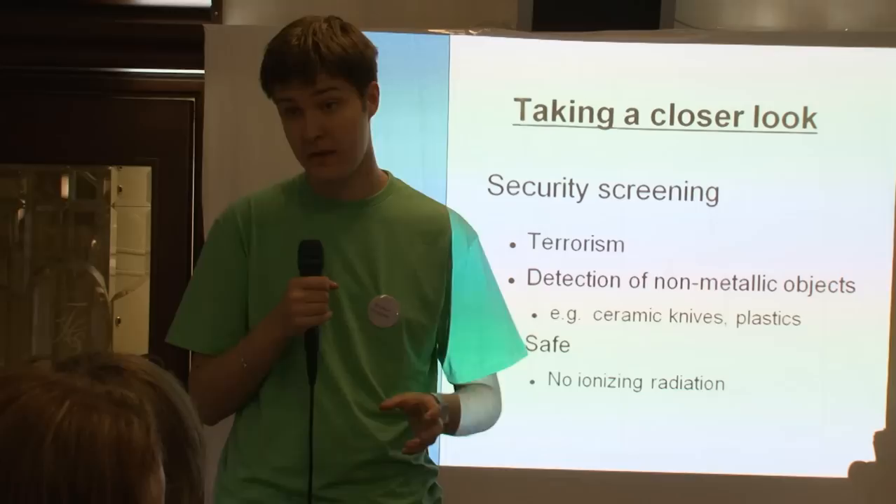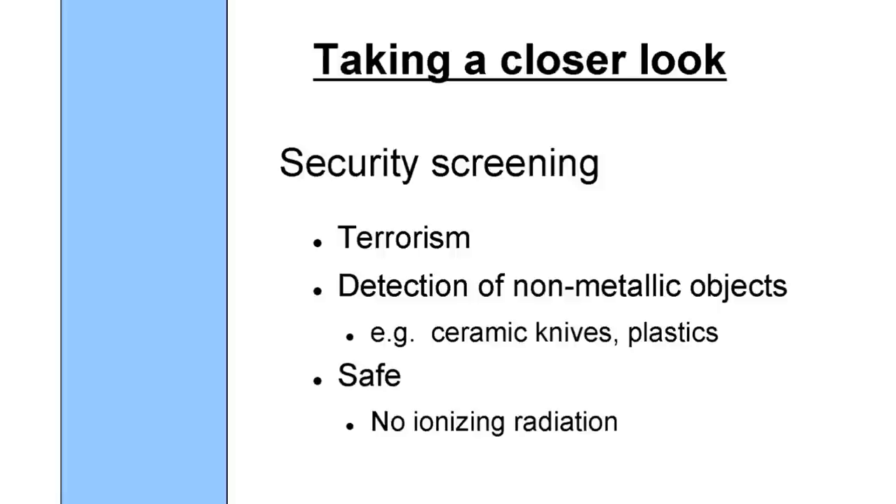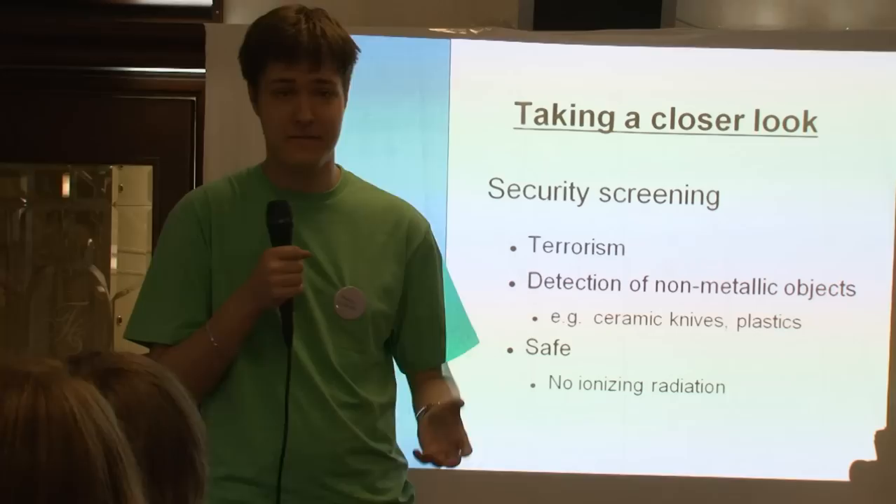Let's take a closer look at a particular use case: security screening. Terrorism is a constant topic in the news, and the problem is how to detect non-metallic objects like ceramic knives that you can buy online. A metal detector is pretty useless against non-metallic objects, so we need a new kind of detector — and it should be safe. Nobody likes an extra dose of ionizing radiation like X-rays. Terahertz radiation is safe and harmless — you all emit it all the time.